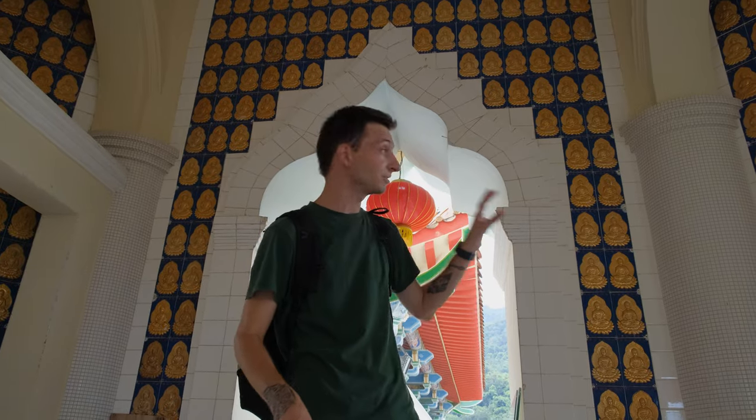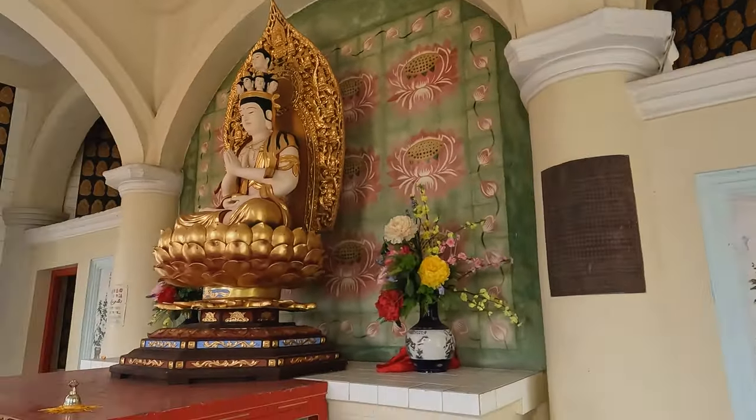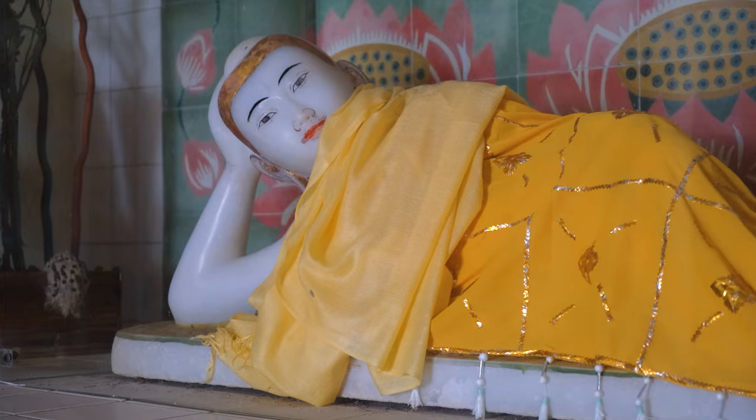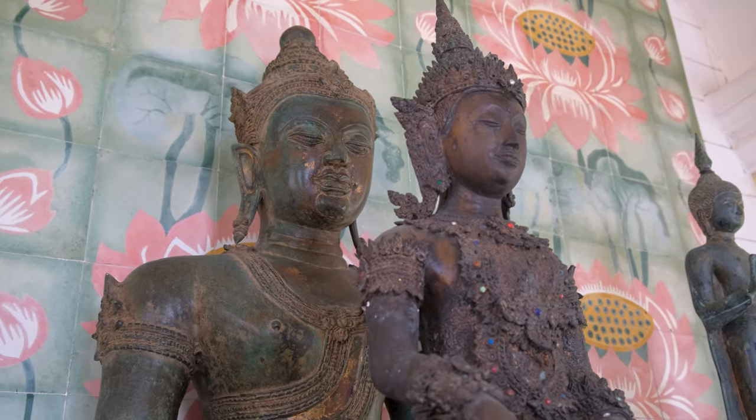Now we're climbing to the top of the Pagoda of 10,000 Buddhas. They said there are 10,000 different Buddhas here — I'm not going to count — but the interesting part is how they combine three different cultures. You can see the different tiles here and different Buddhas themselves: Chinese at the bottom, Thai in the middle, and Burmese at the top.